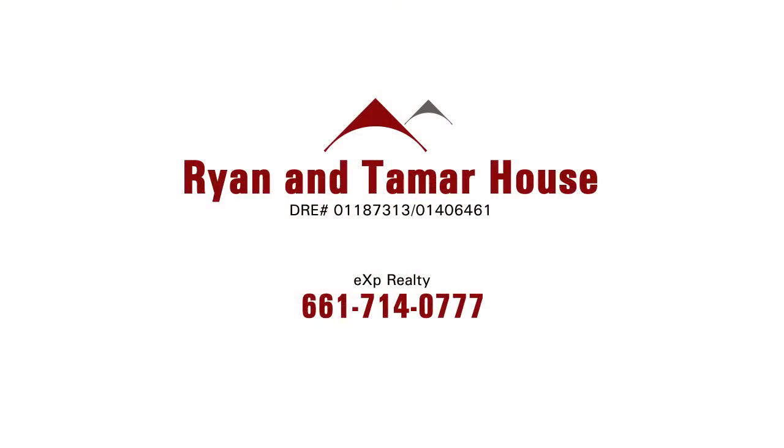I agree, and it's not going to last — so contact Tamar and Ryan House of EXP Realty.